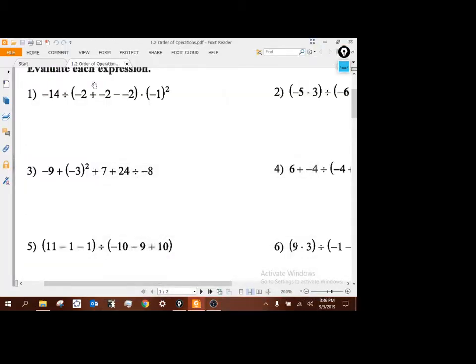I'm going to work through these order of operations questions for you. If you've got any questions after watching this, any confusion about anything, don't hesitate to ask. We're working with parentheses, exponents, multiply, divide, add, and subtract.